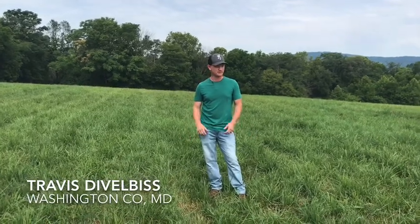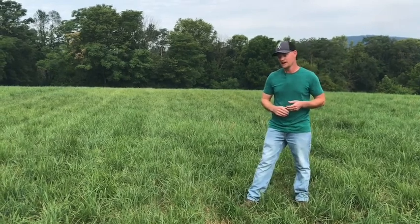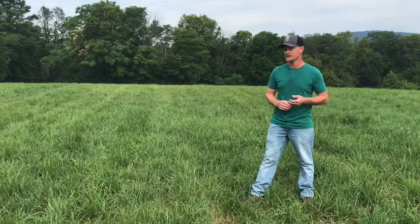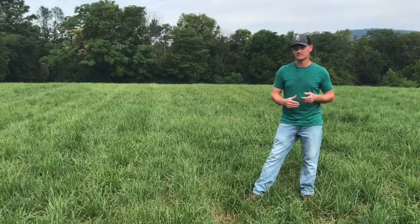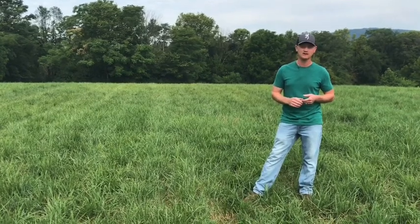We're standing in a field of Grass Pro. We're trying to make quality hay here. Ours is not necessarily the cheapest, and the feedback we're getting after a round or two of them using our hay is they're willing to pay a little more for our product based on the fact that their horses clean it up and are doing wonderfully off of it.